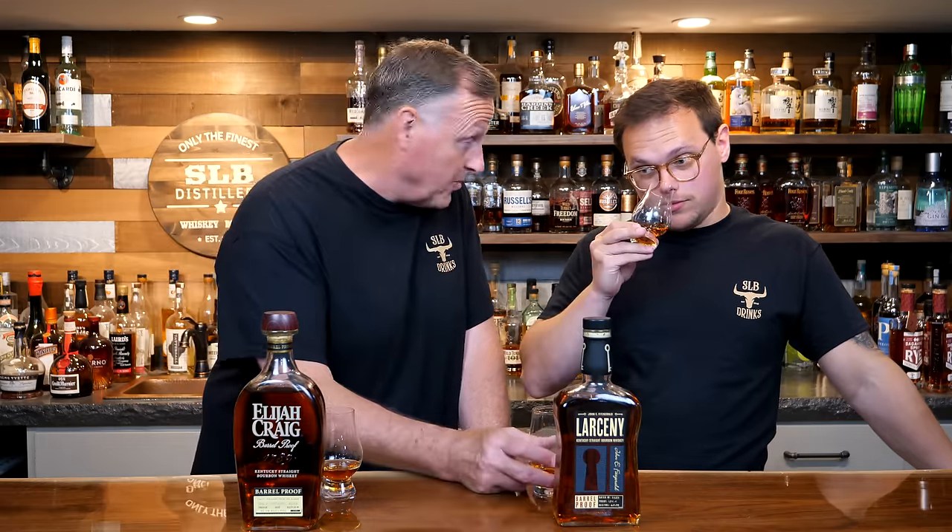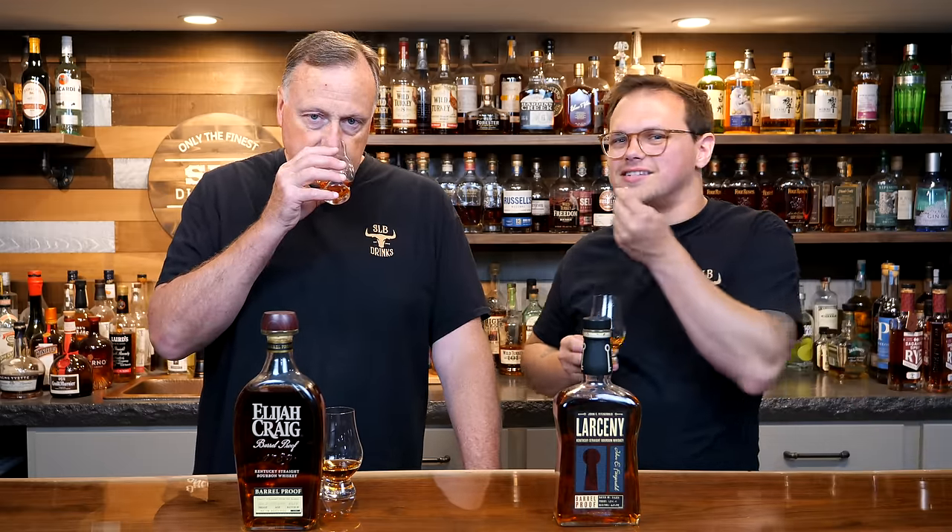Let's get started on your left hand side because this is a wheater - kind of up your alley. The Larceny is going to be 60-65 bucks like we said, this one's 124.4 proof. Mash bill is 68% corn, 20% wheat, 12% malted barley. This smells delicious - very thick, concentrated profile. I get caramels, light caramel, nice dark honey.